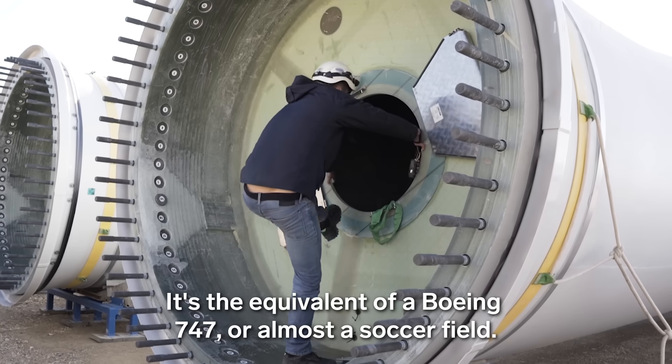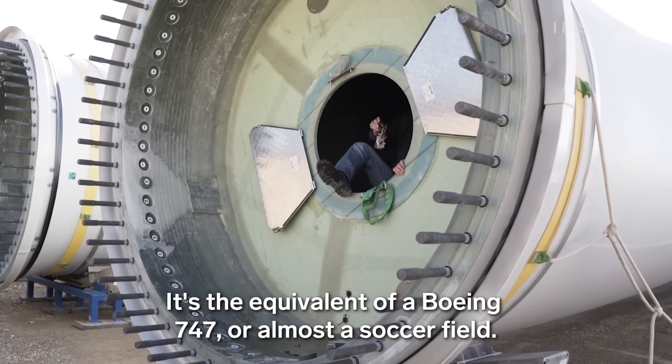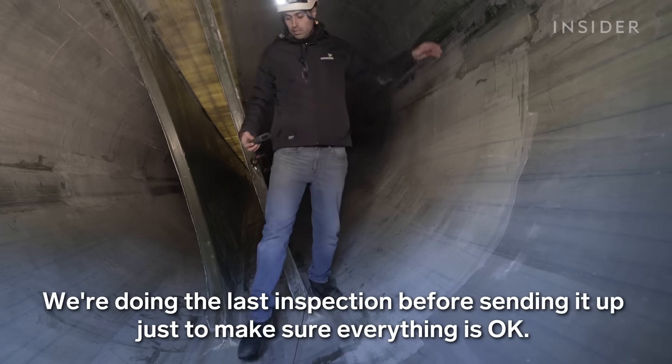The blades are about the size of a Boeing 747 — almost a football field. They're made of carbon fiber. He inspects them before going up just to ensure that everything is okay.